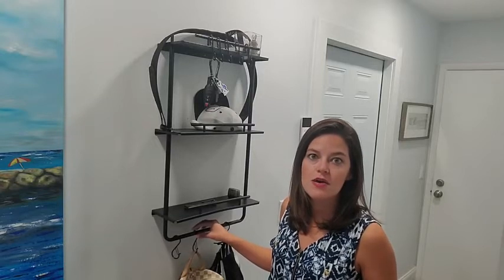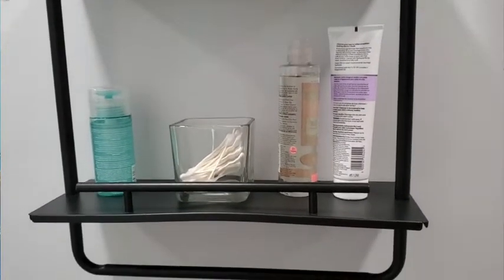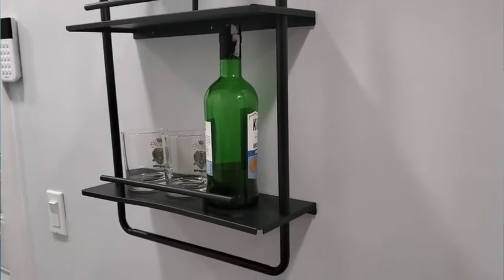So if you're looking for a shelf — whether for your bathroom, kitchen, or bedroom, or just for decorations — it's a wonderful quality product that I would highly recommend. It has really served us well in our everyday life. But that's just my point of view.